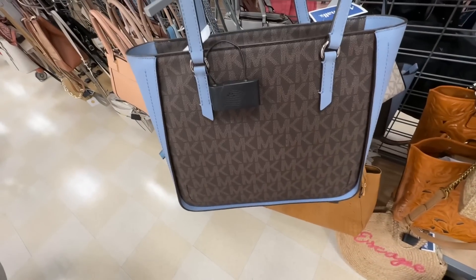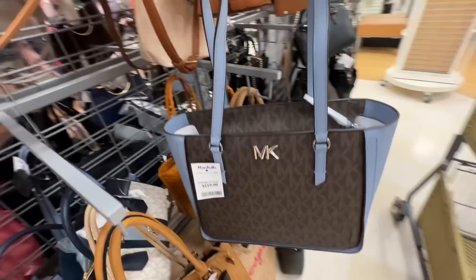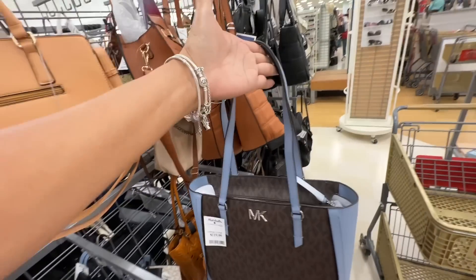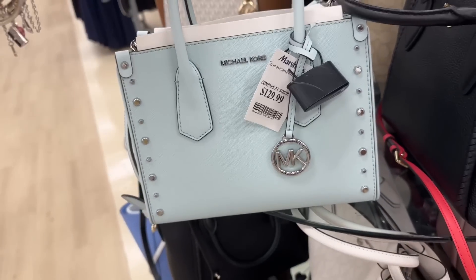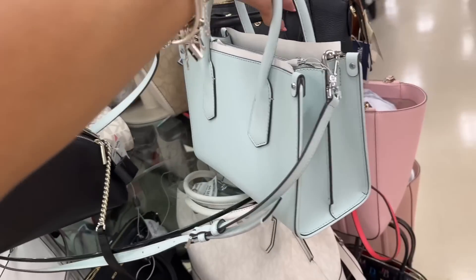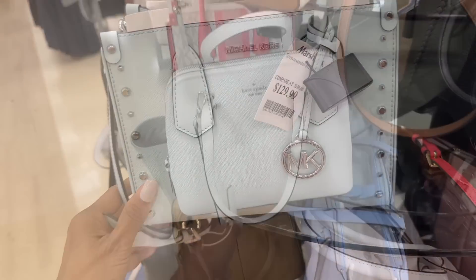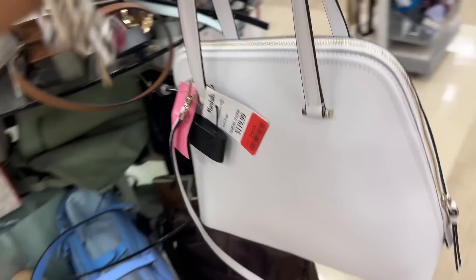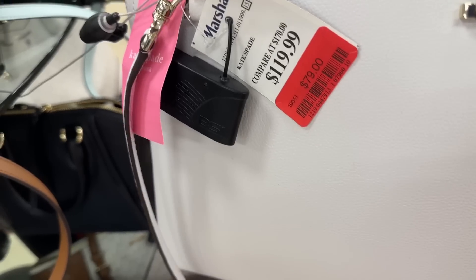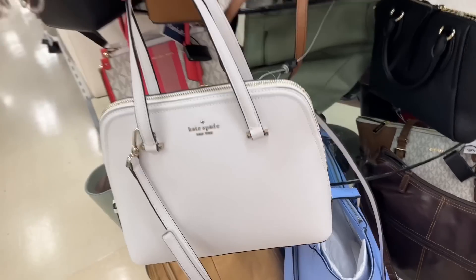This is a Michael Kors blue and brown zip-top tote. This is the front, nice shoulder strap, and it's $120 dollars. I remember showing this before — it's so pretty, $130 dollars. Top handle, shoulder strap, and this is Michael Kors — I love the studs on it.